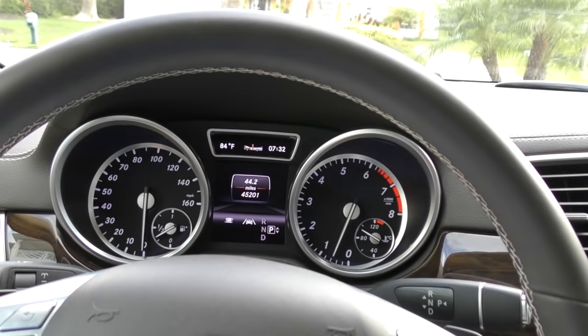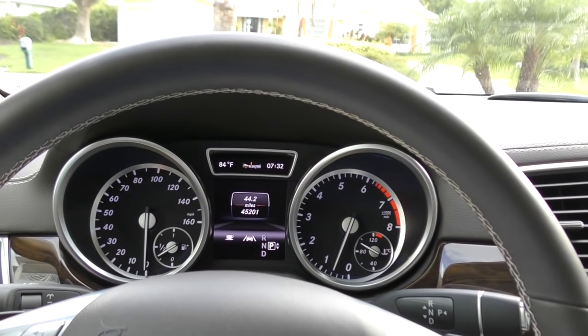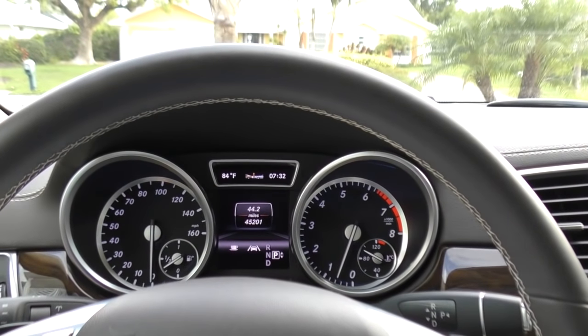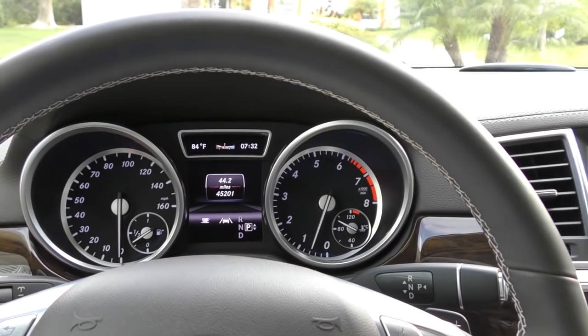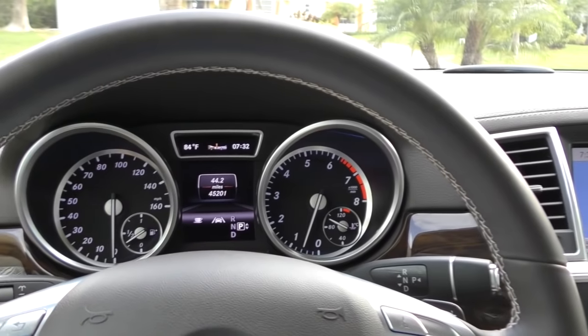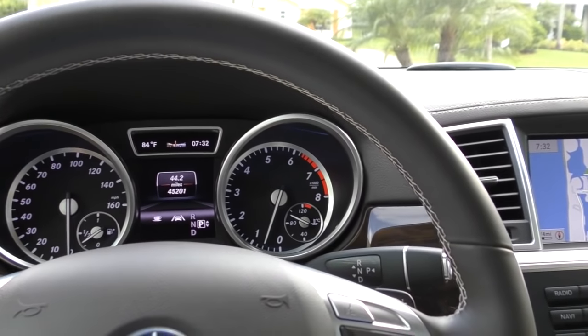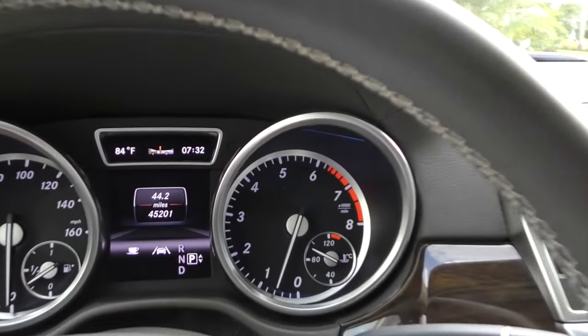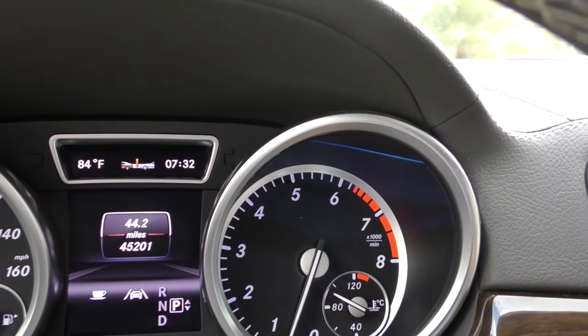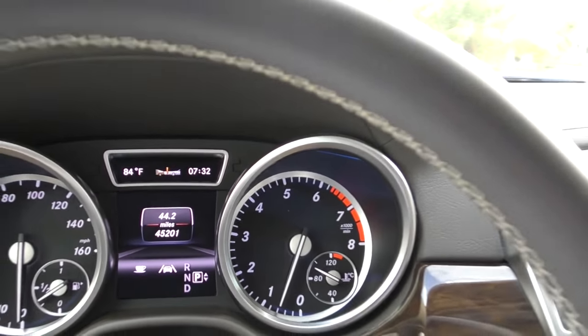You can see the instrument cluster - very classic Mercedes, nicely laid out. 160-mile-an-hour speedo, fuel indicator - that's going to come into play for you. There's your tach over on the right, your water temp. And of course in the center, all your driver information, including a collision warning indicator up there.